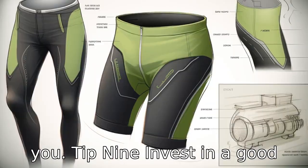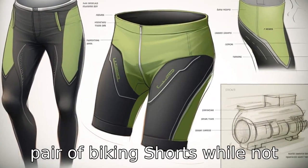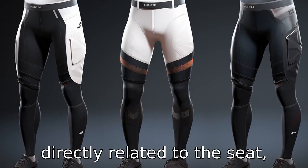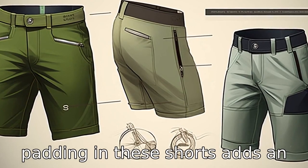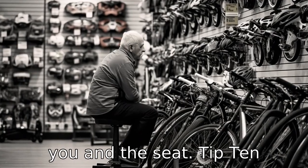Tip 9: Invest in a good pair of biking shorts. While not directly related to the seat, wearing padded biking shorts can greatly enhance comfort. The padding in these shorts adds an extra layer of cushion between you and the seat.